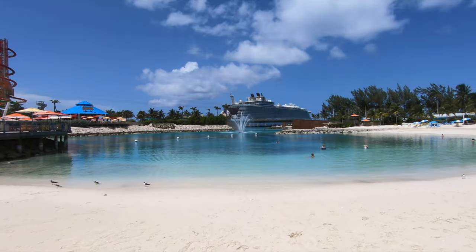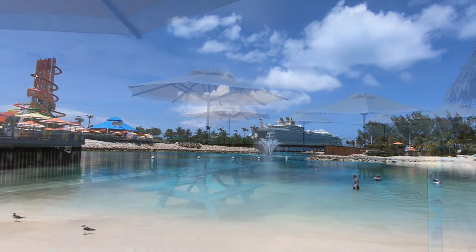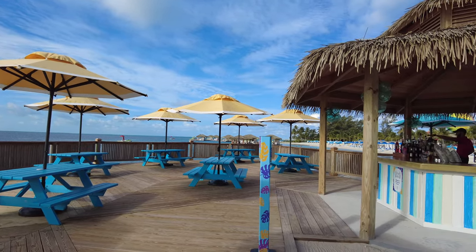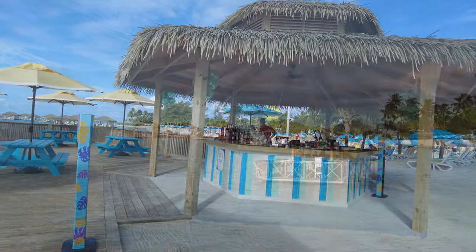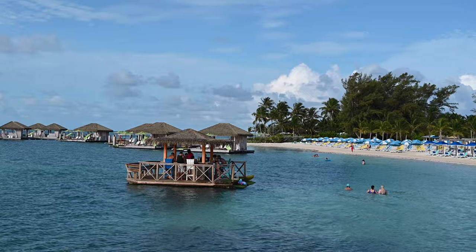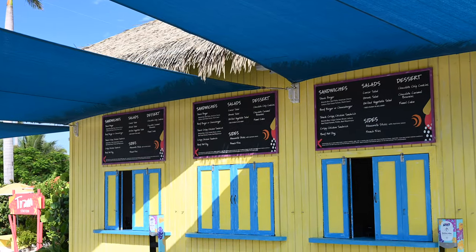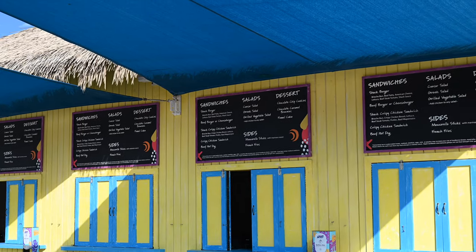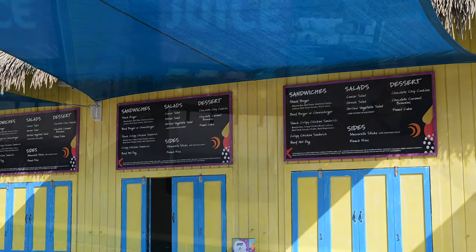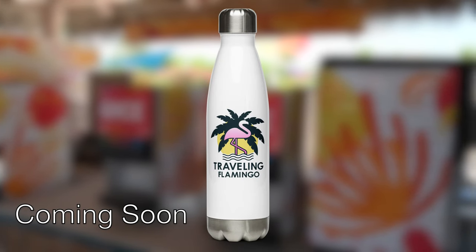Moving on to drinks — something I was really surprised and impressed with is how much Royal Caribbean included on their island. We've been to other cruise line private islands where you have to pay for food and drink. If you purchase a drink package on the cruise, you can use your package on the island, which includes all the restaurants and bars. If you ordered the pop package, you don't need to bring the cup — you can use your cruise card. Even without a drinks package, there are some juices and water included at the dining and snack locations.